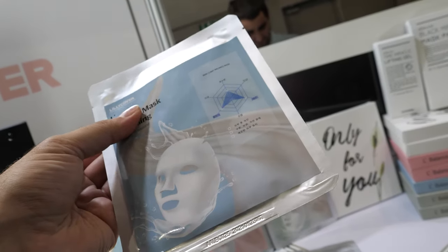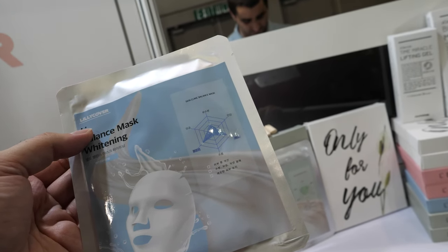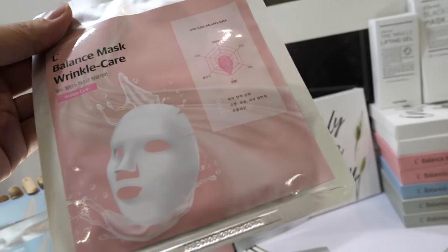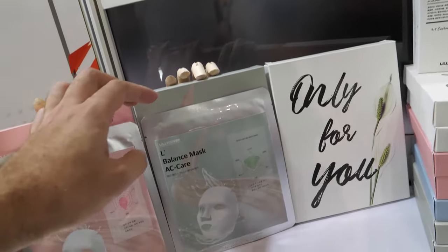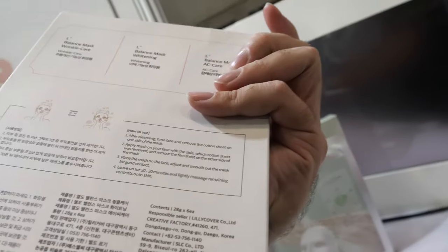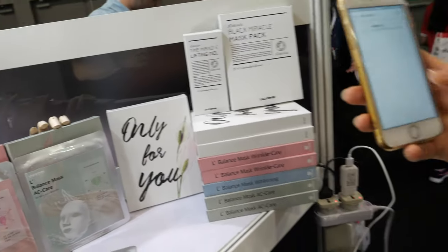They have their own brand of products. This is a skin functional clinic balance mask, and this one is for wrinkle care. This is a package designed for your specific skin, but it also works with other skincare products.